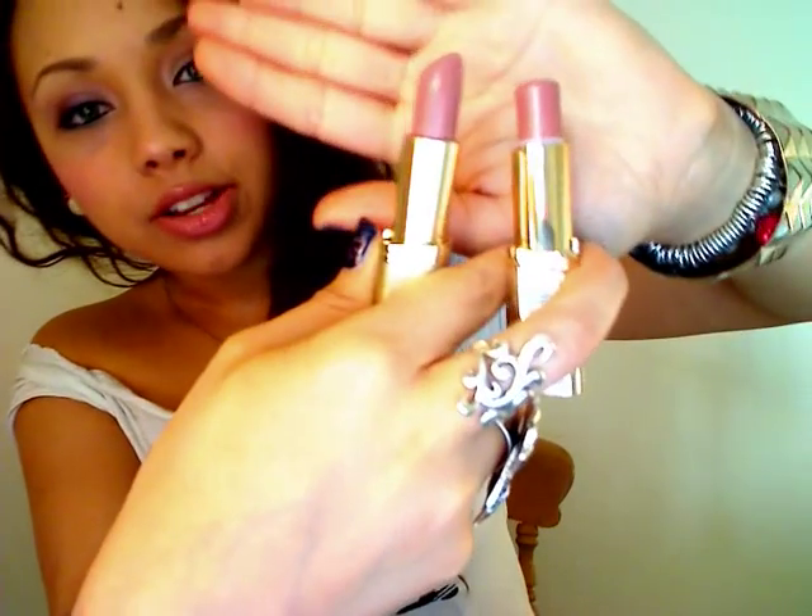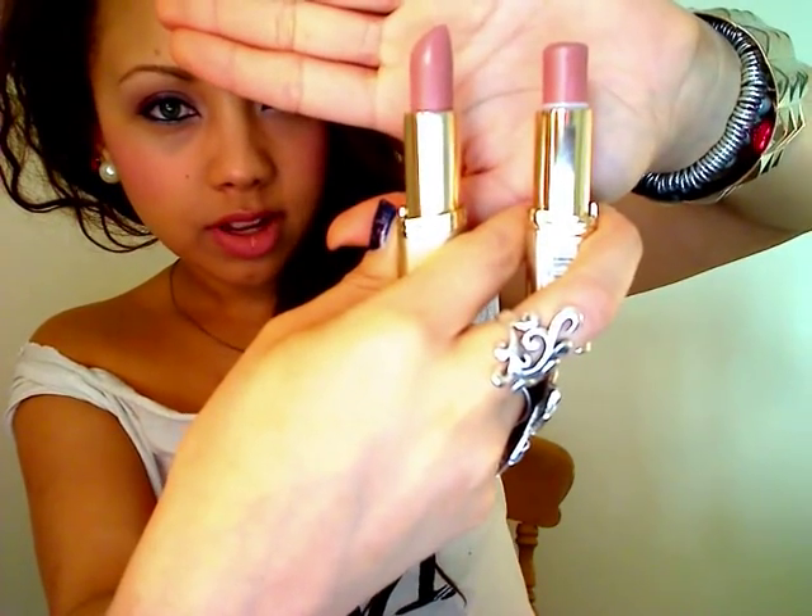These two are both from L'Oreal — one is Ferris Nude and one is Nude. Nude you can get in the UK; Ferris Nude I don't think you can. Nude has a bit more colour — kind of more pink — and Ferris Nude is more beige. I love both of them. I've actually got both on at the moment: I put Ferris Nude on first and then a little bit of Nude on top. If you're in the UK I'd recommend Nude, and from the US, Ferris Nude or either since they probably have both.